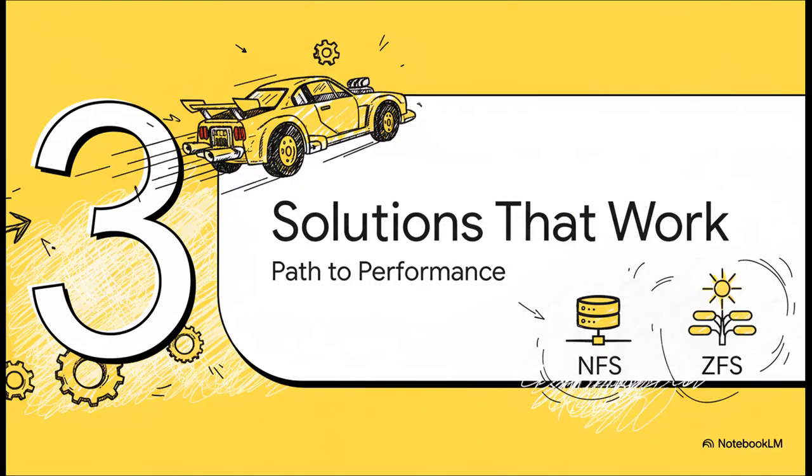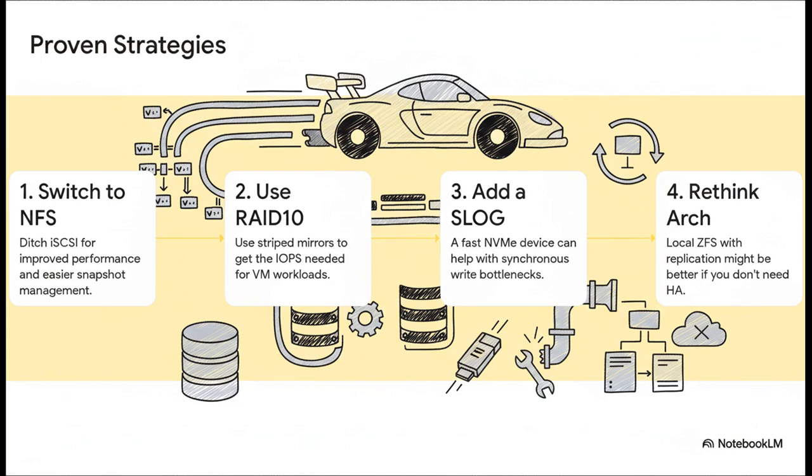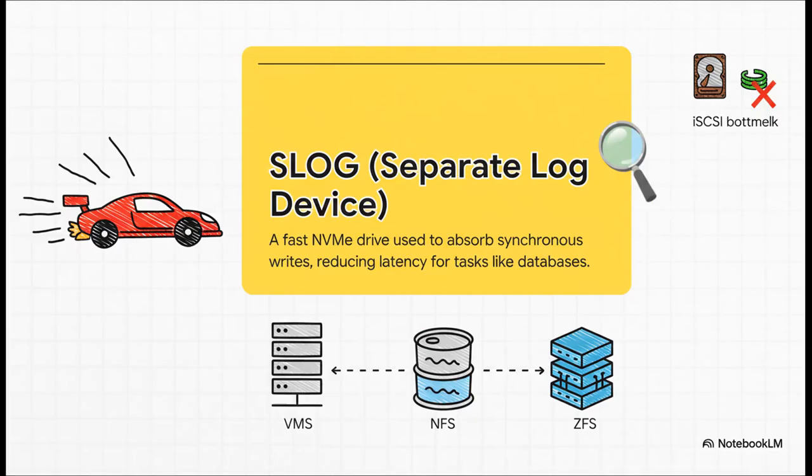Enough about what doesn't work — let's talk about what does. Here are the big four proven, battle-tested strategies. First, seriously consider switching from iSCSI to NFS. Because NFS works at the file level, it handles concurrency and locking much more gracefully for this kind of environment. Second, if you're on ZFS, rebuild your pool using striped mirrors — think RAID 10. The random IO performance is just leagues better than RAIDZ. Third, especially with write-heavy loads, adding a dedicated SLOG device is a game-changer for latency. And finally, rethink the whole architecture — maybe local ZFS storage on each host with replication is a better fit.